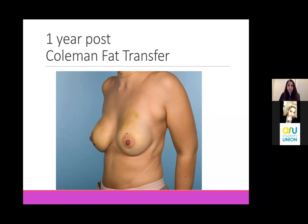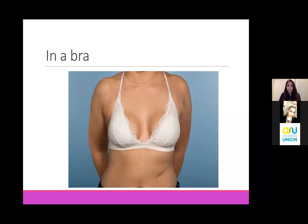And this is her from the side. In the bra, she has excellent symmetry.